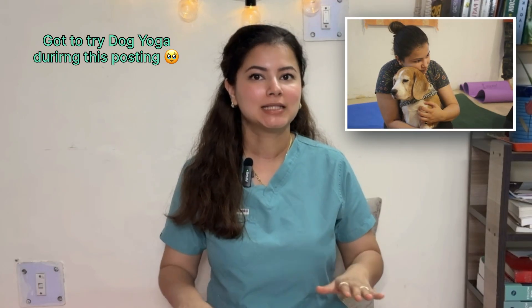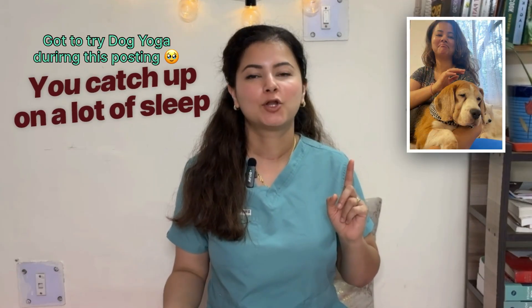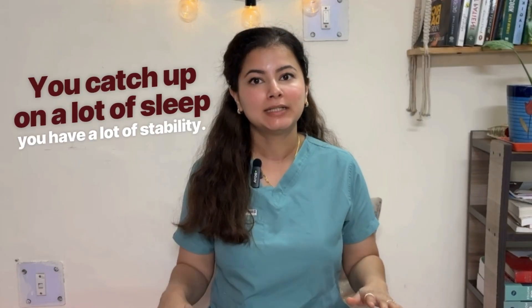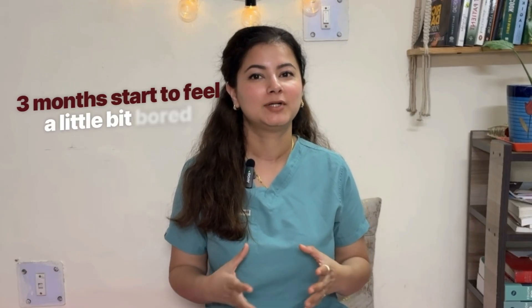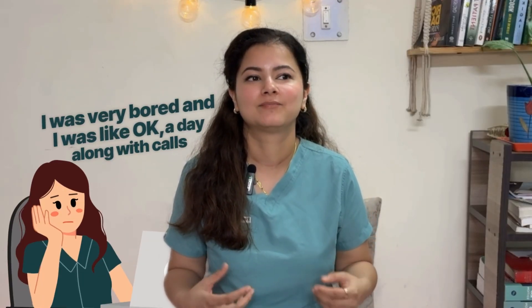DRP was the time you really find balance in your life — you catch up on sleep and have a lot of stability. But when you're in the habit of working 15 to 16 hours a day along with calls, by the end of three months you start to feel a little bored. That happened to me — by the end of DRP I was very bored and ready to come back to my home hospital.